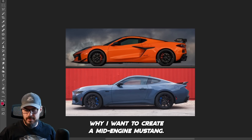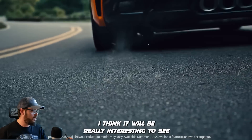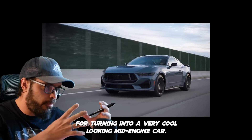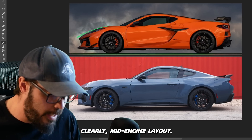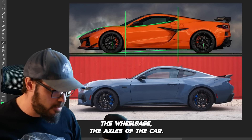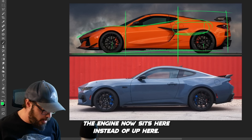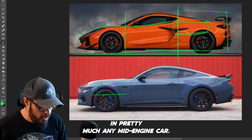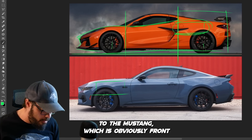So let's look at the reason why I want to create a mid-engine Mustang. Here we have the Corvette and the new Mustang. I think the new Mustang already has the graphics and fundamentals for turning into a very cool-looking mid-engine car. A mid-engine layout means the greenhouse sits almost right in the middle of the wheelbase — between the axles — because we want to have the space in the back to fit the engine. That creates a much sleeker design at the front end, with a very narrow, tight, sharp front end compared to the front-engine Mustang.